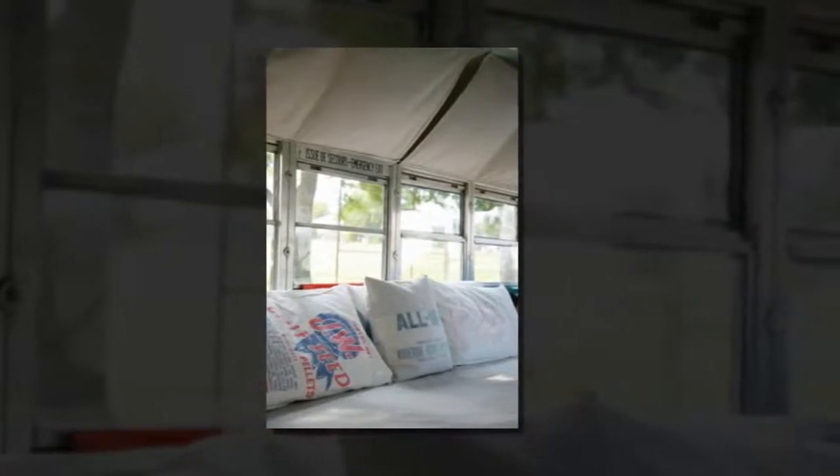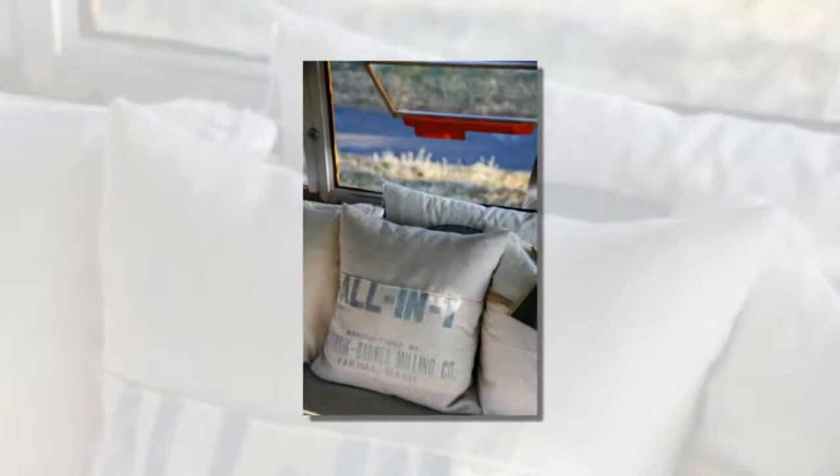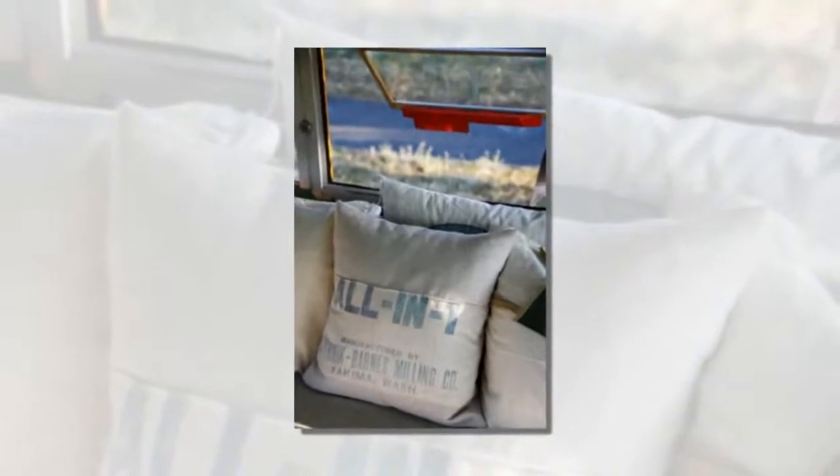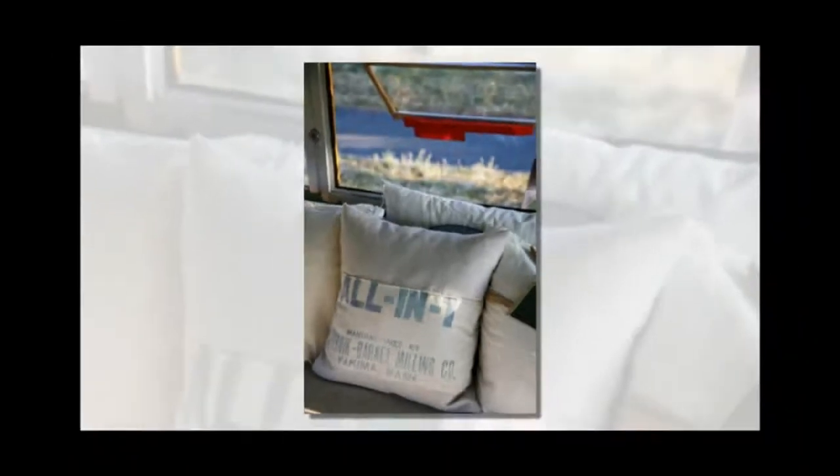The couple removed all the seats from the bus and the full renovation only took them 10 days to complete. The bus even has a name — it's Riley. Marco and Caroline use Riley as a backyard cabin on their property when they are not on the road searching for more vintage treasures and fun experiences.